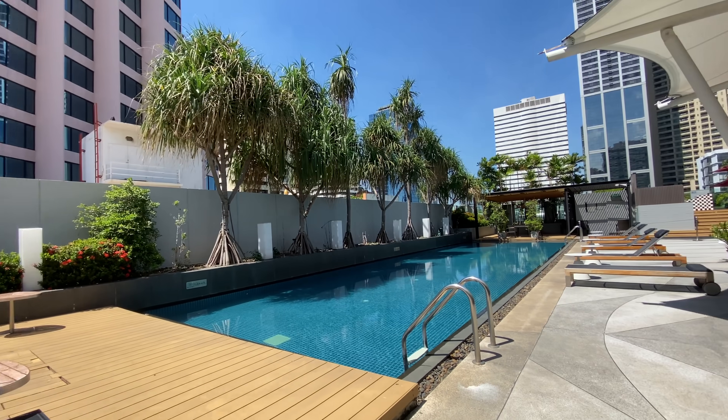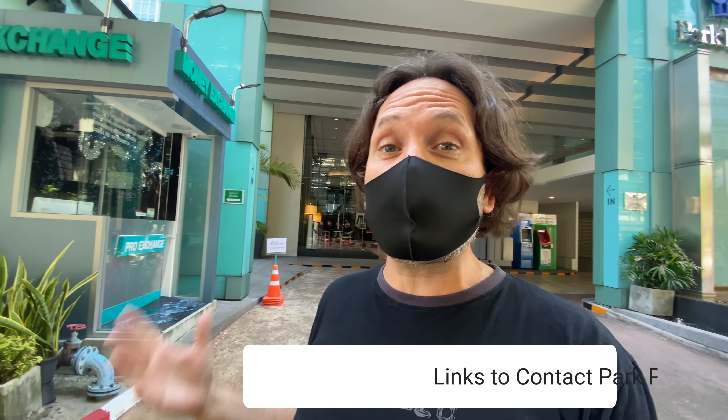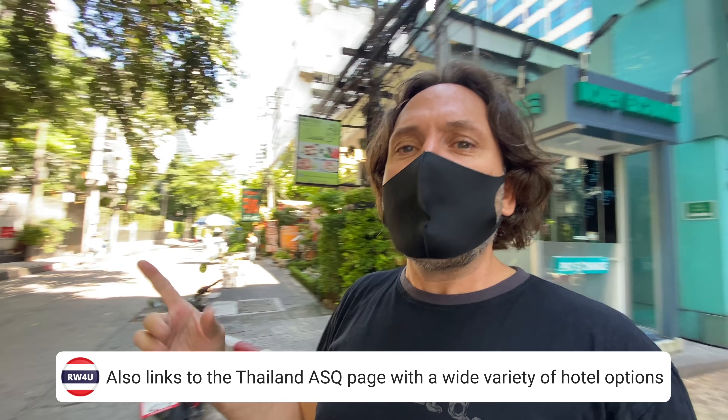So there's one option for you as a quarantine hotel. Links to contact them directly will be in the description. Walking out, there's already another hotel — Matria — right next door, so there are options all over Bangkok. Finding an appropriate facility won't be an issue. At around $100 a night including all three meals, COVID tests, and all doctor's services, after 15 days you're in Thailand and free to roam about the country. I don't think that's terrible.